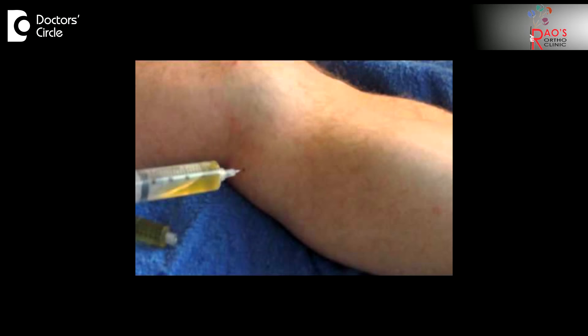There is also a procedure wherein the Baker's cyst is punctured with a needle and the fluid is aspirated, and at the same time a steroid is injected into the cyst so that the inflammation comes down.